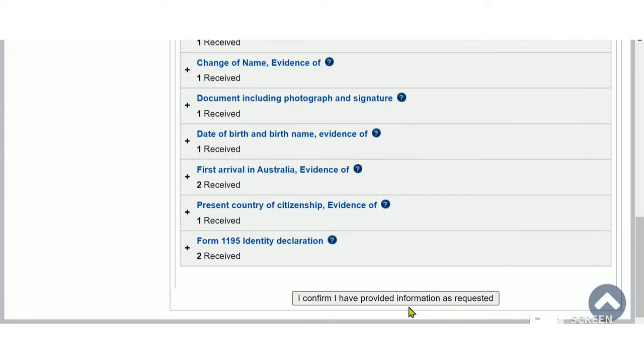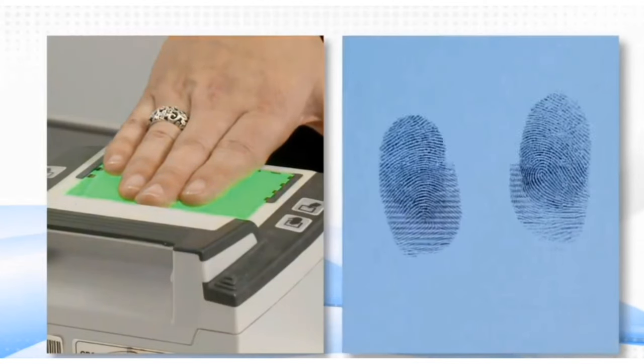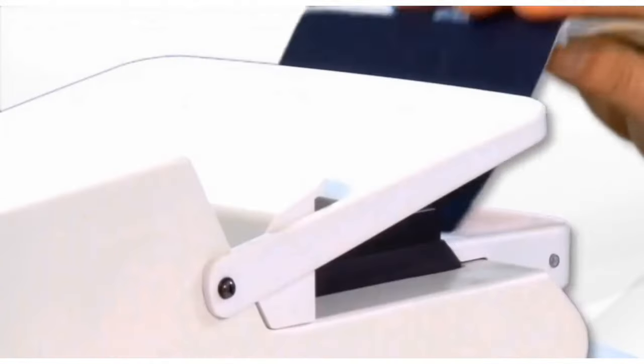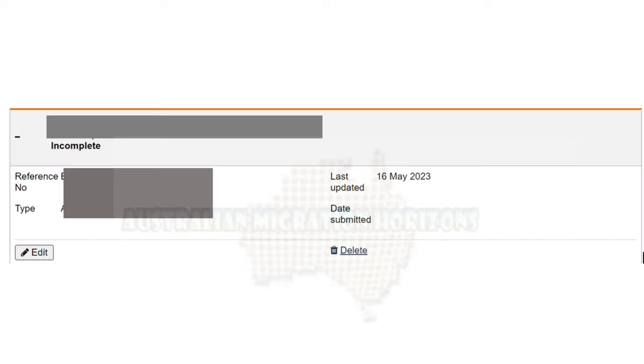Once your biometrics have been collected by the service delivery partner, they are automatically downloaded and will reflect in the immigration processing systems. This process should then be reflected in your EME account within a day or two. The status shows next to your application in My Applications Summary in your EME account.